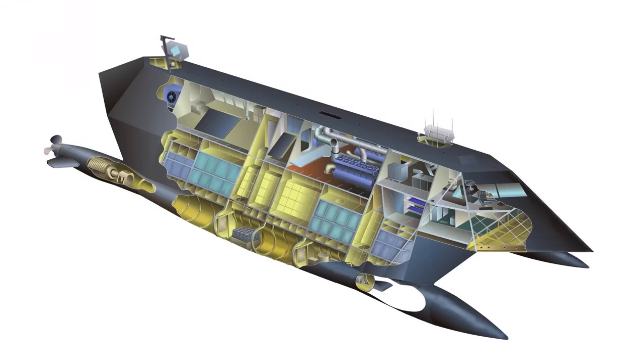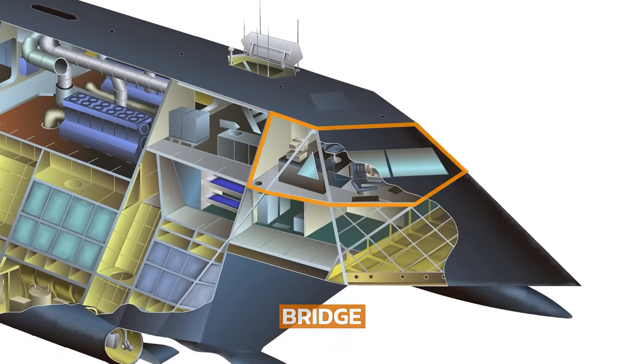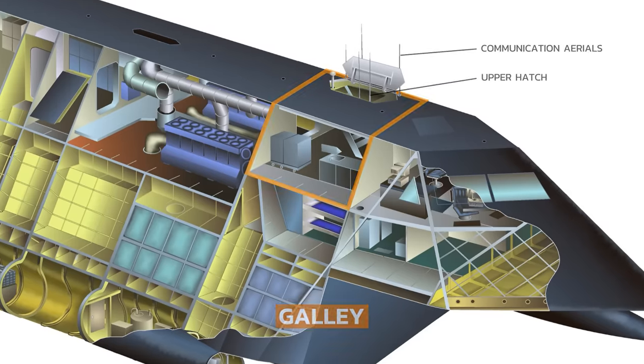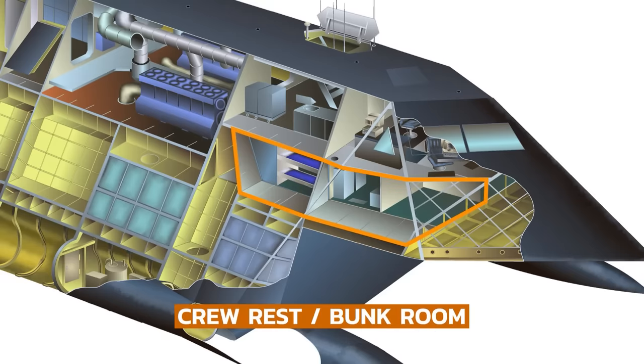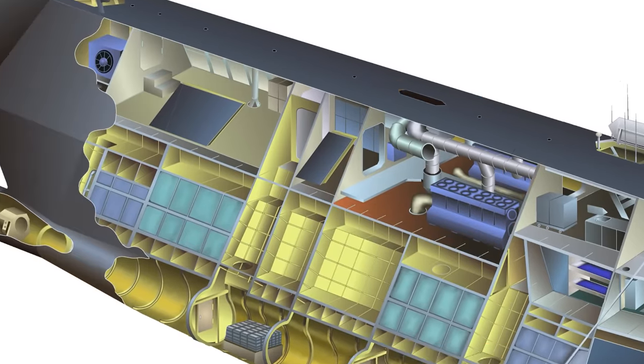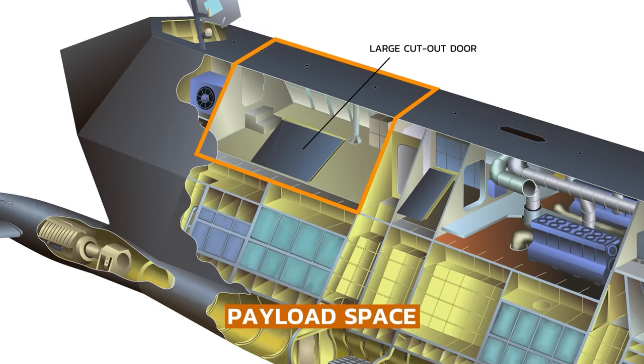Inside, the main deck was split in two. The top forward section contained the bridge with four seats, followed by the galley. Above this section there were retractable masts that could be deployed in remote seas for satellite connectivity. Under the bridge there was a bunk room and crew rest area, plus access to the larger double-story engine room containing twin diesel generators. This was followed by the payload cabin, which had a large cutout door in the floor to access the area under the stealth ship for resupply.